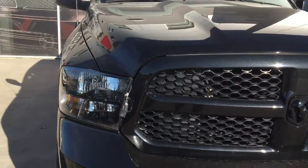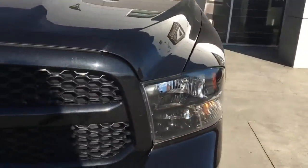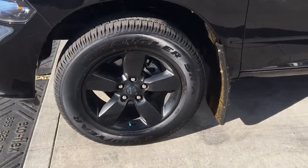We have your headlights, running lights, and fog lights. Under the hood is a 5.7 liter V8 Hemi. Coming around to the side, currently sitting on 20 inch rims.